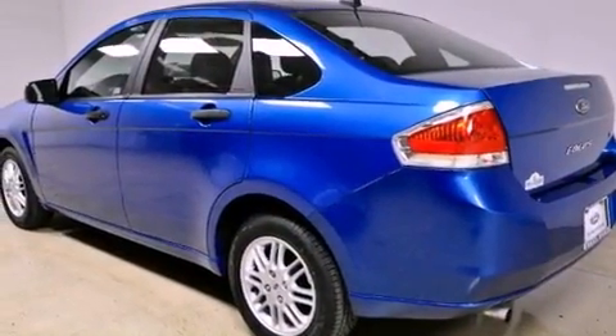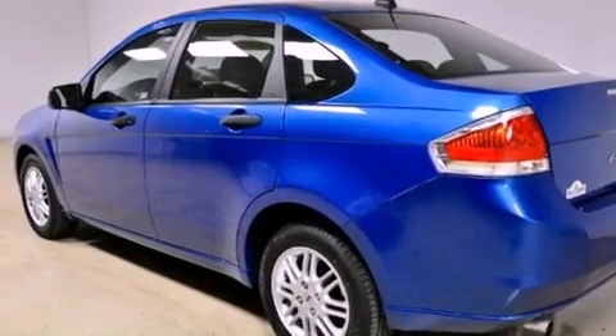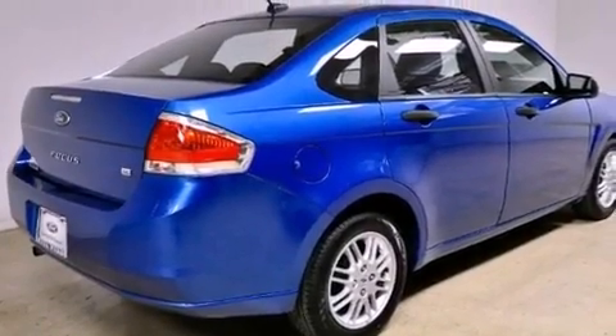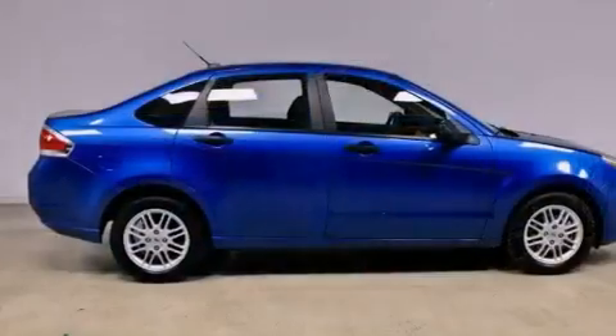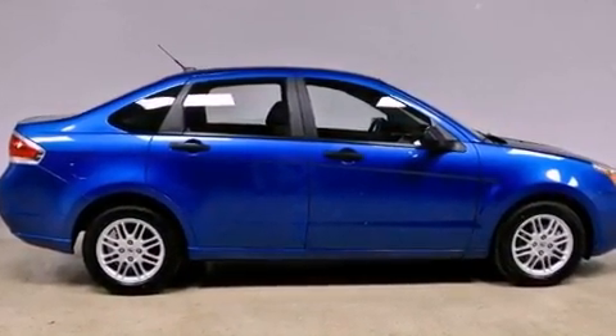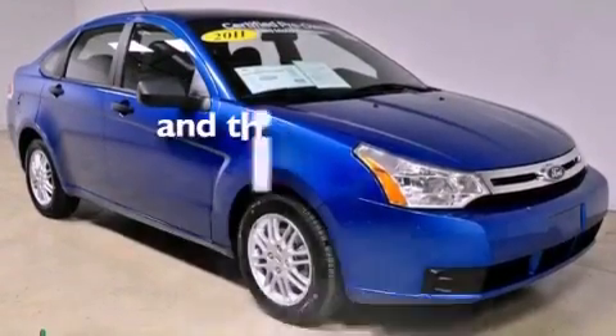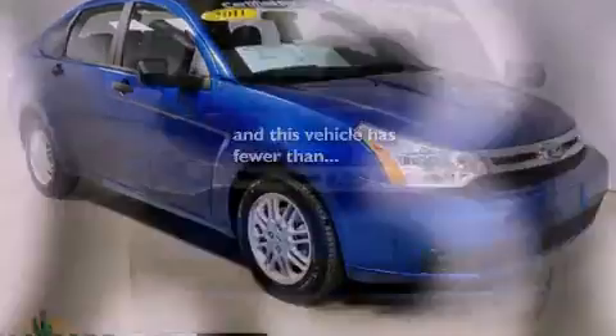Features include alloy wheels, a low-tire pressure indicator, a rear window defroster, the secure lock anti-theft system, 12-volt power outlets, tinted glass, a stability control system, halogen headlights, a rear split bench seat, and this vehicle has fewer than 41,000 miles on the odometer.